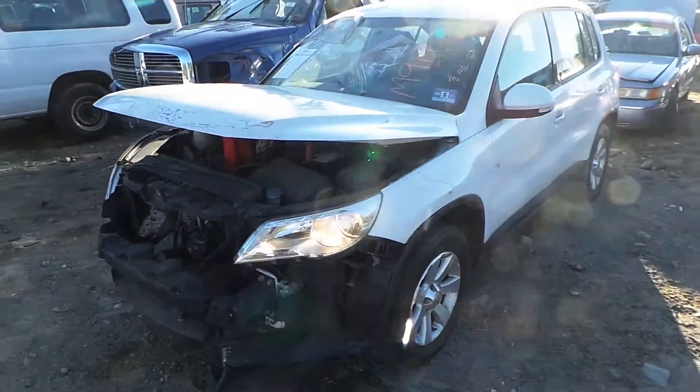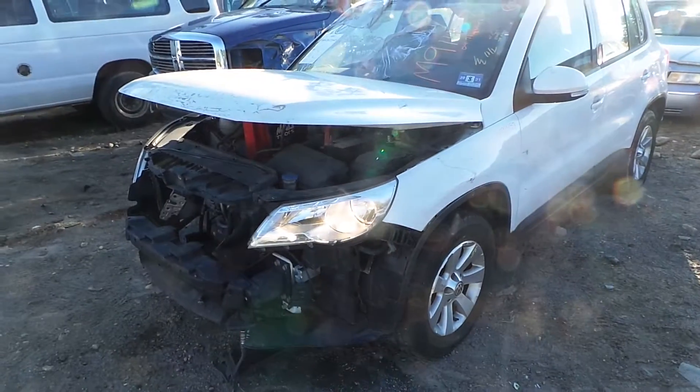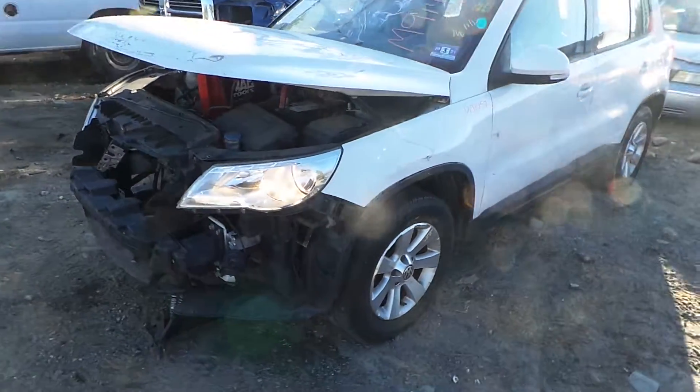Hi, it's Kyle with New England Auto and Truck Recycler. Today we're parting on a 2009 Volkswagen Tiguan. Stock number is M91457. It's got 73K.